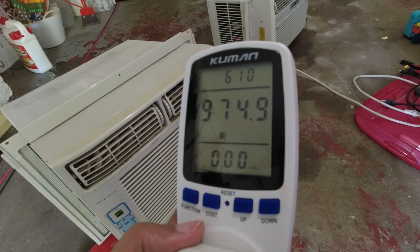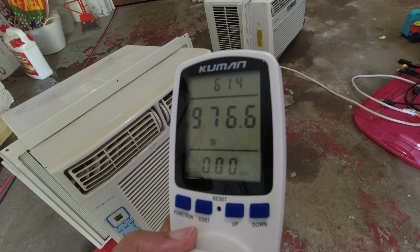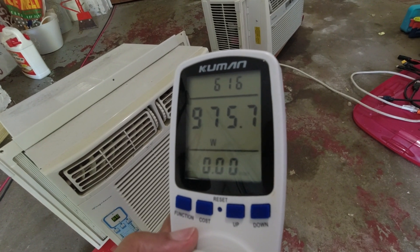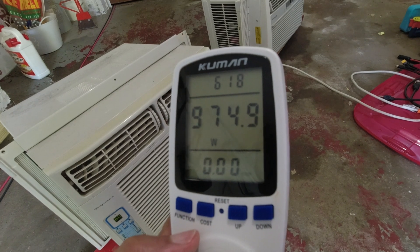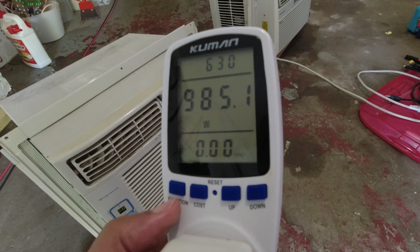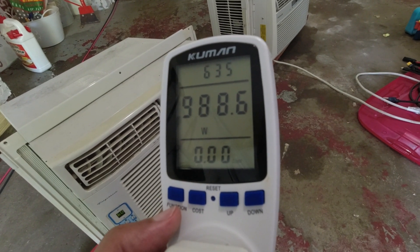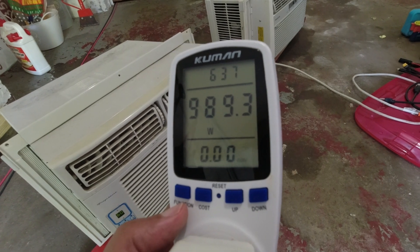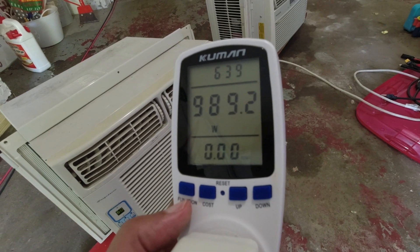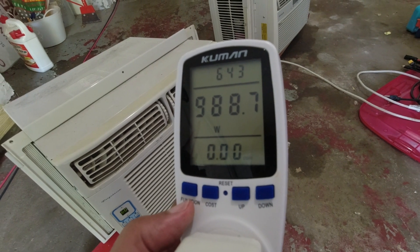I turned it down to low just to see if that would have any impact on the compressor and it doesn't seem to. It does have an energy saver mode, but I think I would have to be in a controlled environment for that because it has to do with the temperature in the room and not running constantly. I'm going to switch it over in a second. This thing is pretty much going all the way up to a thousand watts.